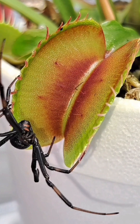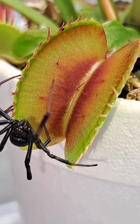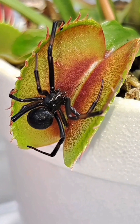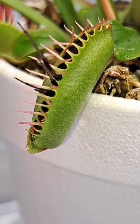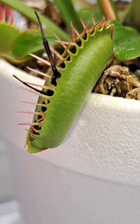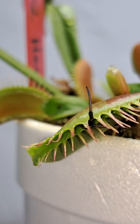Right before going into winter dormancy, my Venus flytrap was able to have one last meal — it caught a giant black widow spider and was able to successfully start the digestion process. Typically, my plants will digest a meal for 3-4 weeks before opening back up.